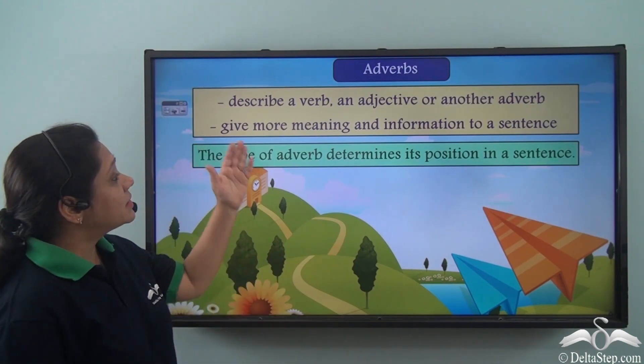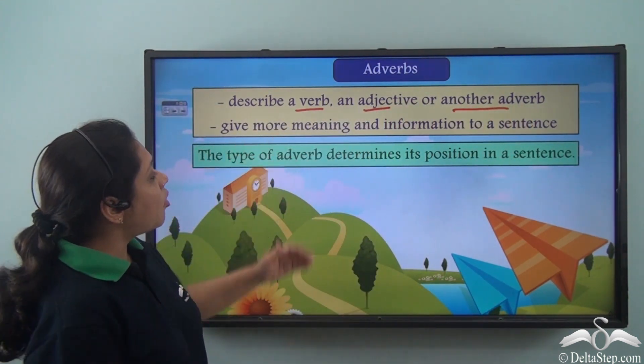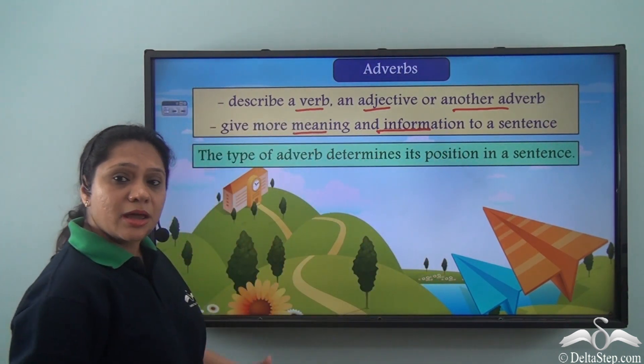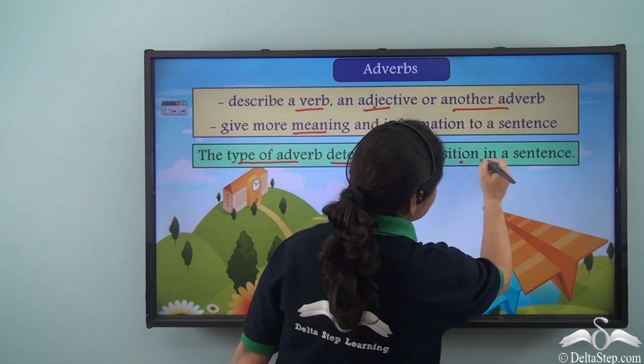We know that adverbs describe a verb, an adjective, or another adverb. They give more meaning and information to a sentence. We have seen that the type of adverb determines its position in a sentence.